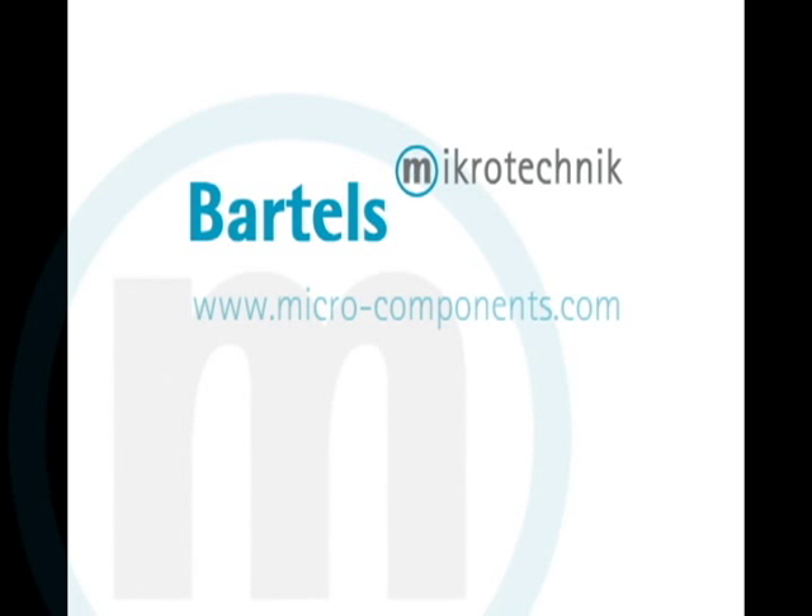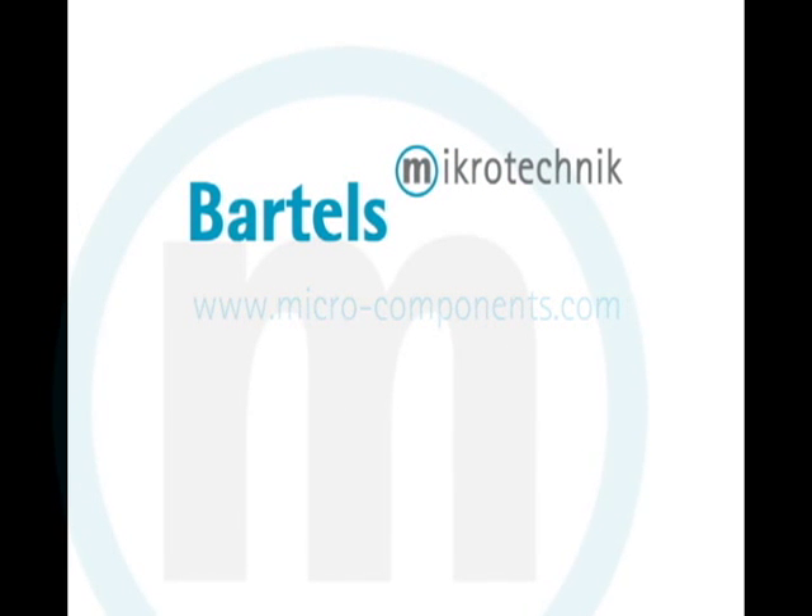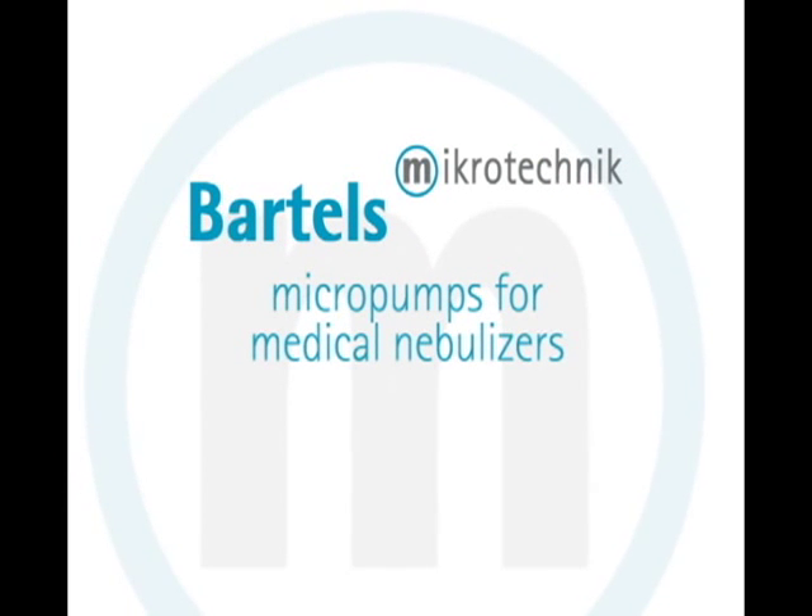Welcome to an application video of the Bartels Micropump MP6. In the following video, we will demonstrate the use of the MP6 in medical nebulizers.